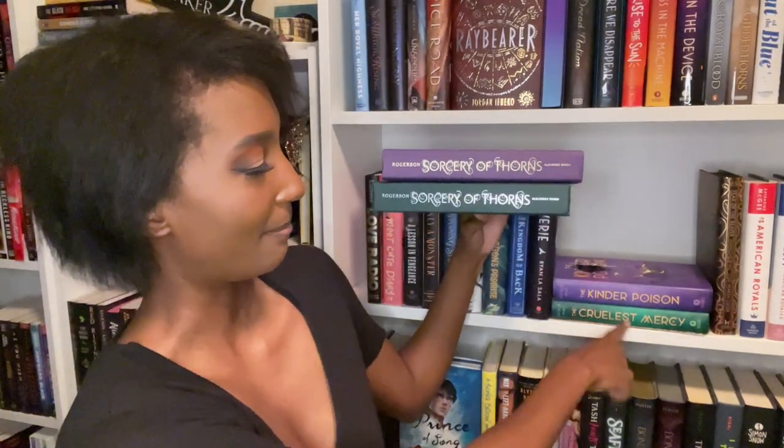Here we have a standard edition of Sorcery of Thorns by Margaret Rogerson — but let's make it purple. This is the OwlCrate edition, and it also got a nice little upgrade of gold letters instead of silver. It's just real, real pretty. The spine underneath also got a nice little color upgrade, so that bumps it up to a solid 7.5 out of 10. I just noticed that this matches too — that was unintentional.